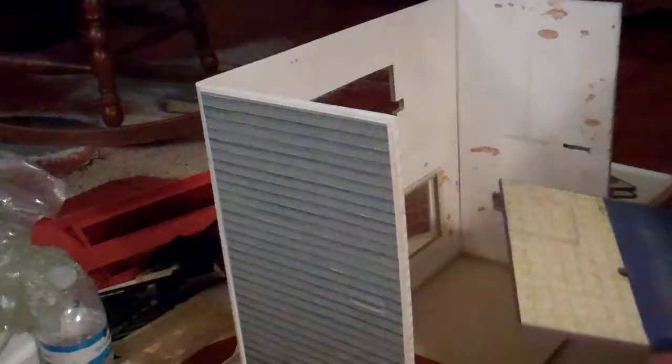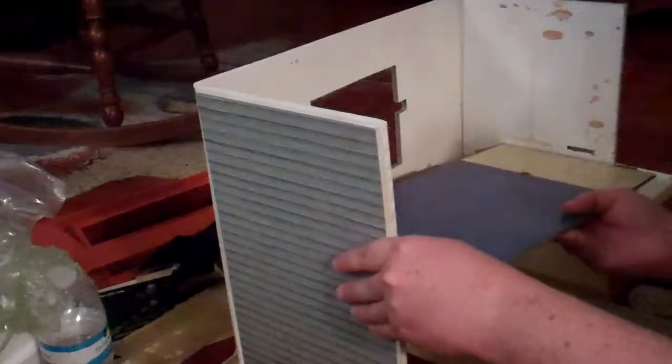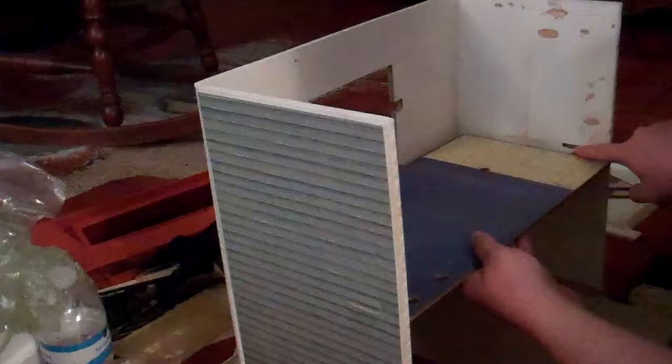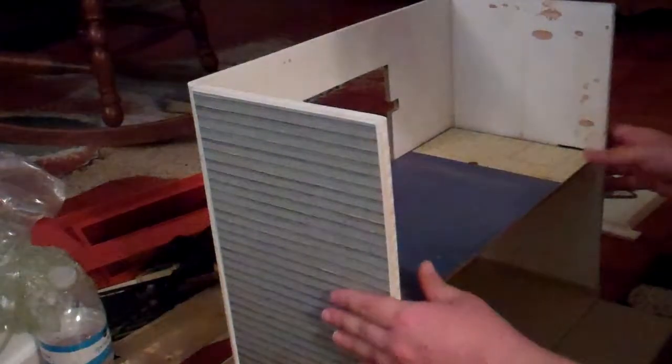This is a little different too. There are these little tabs, and you support it this way.